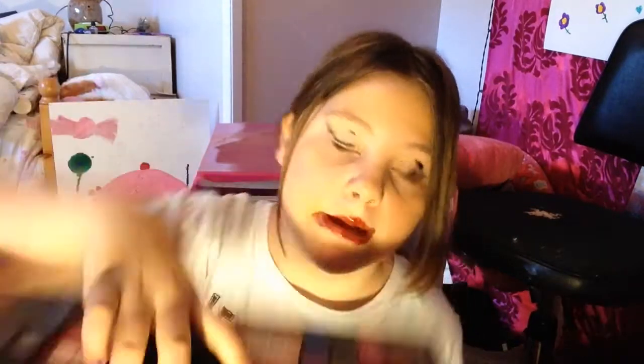Now I'm just going to be using my palette that has blush in it. And that is the finished look — here's a close-up. Give this video a big thumbs up.